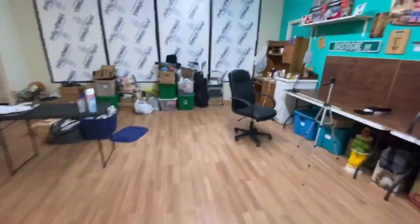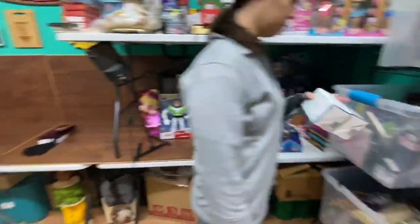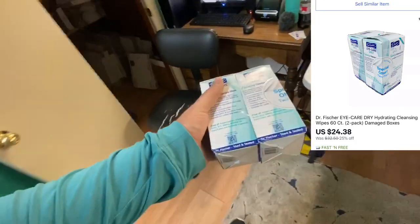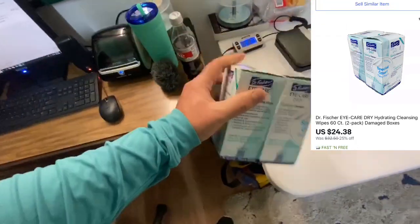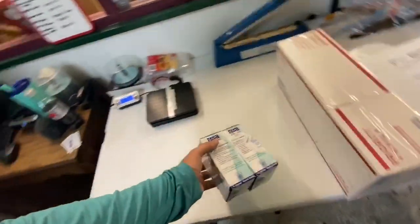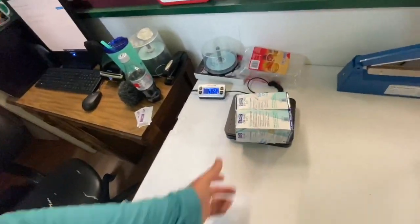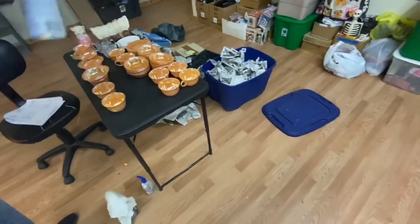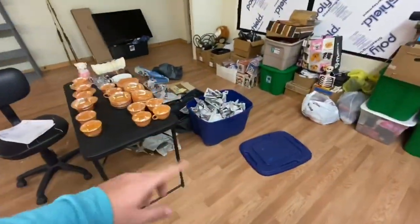All right, we just got everything boxed up. We just sold something else — we're gonna go ahead and get it out. We sold these iCare Drive wipe things. The boxes are damaged and heavily messed up but they are new and sealed nonetheless. For these we got $24.38 free shipping — they will go first class, so that's awesome.